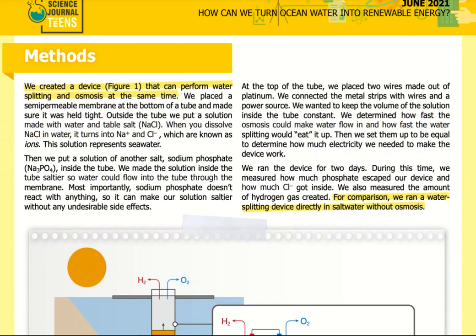We connected the metal strips with wires to a power source. We wanted to keep the volume of the solution inside the tube constant, so we determined how fast osmosis would make water flow in and how fast the water splitting would use it up, then set them equal. To determine how much electricity we needed to make the device work, we ran the device for two days. During this time, we measured how much phosphate escaped our device, how much Cl- got inside, and the amount of hydrogen gas created. For comparison, we also ran a water splitting device directly in salt water without osmosis.